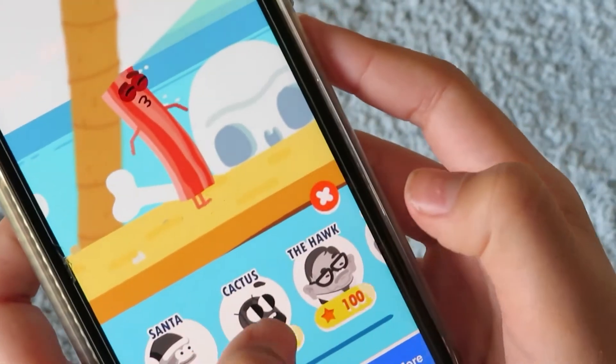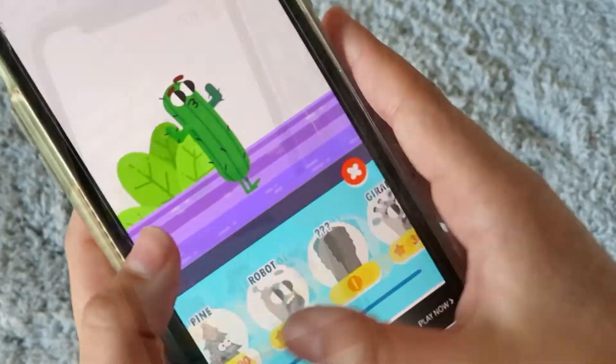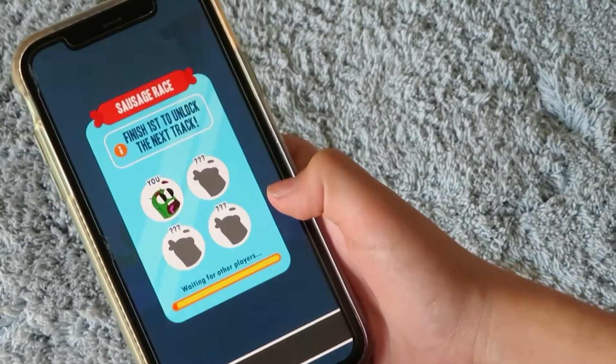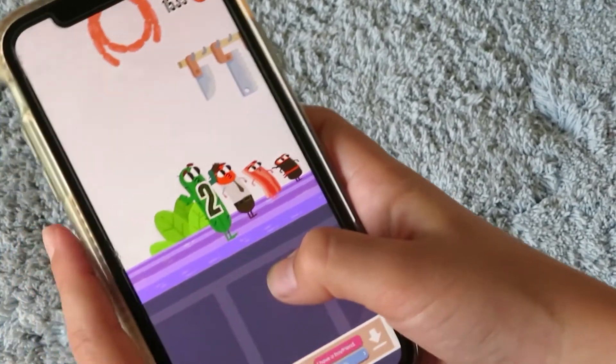You can collect coins to buy different skins — for example, there's a cactus skin and a lot of other ones. You can also earn skins by completing achievements. You can even race against other people by clicking the race button and trying to win first place.